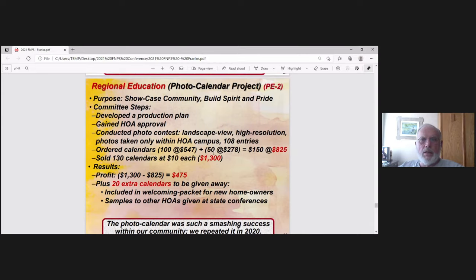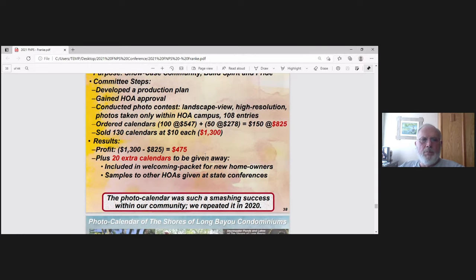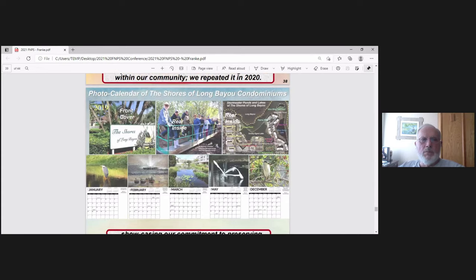We also did a photo calendar project for 2019. We developed a plan, had a photo contest for photos around our nature reserve, went through all the entries, and ordered calendars at about $5 each, sold them at $10 each, and made a nice profit. Extra calendars were given away as welcoming packets for new homeowners and at state conferences. Sample pages include a front cover, rear cover, the Mary Jane Memorial Bridge, a map of all our ponds and stormwater ponds, and photos submitted by our own residents.